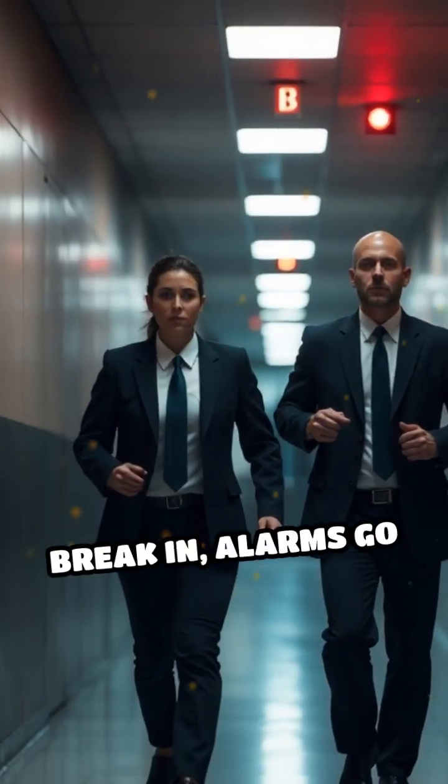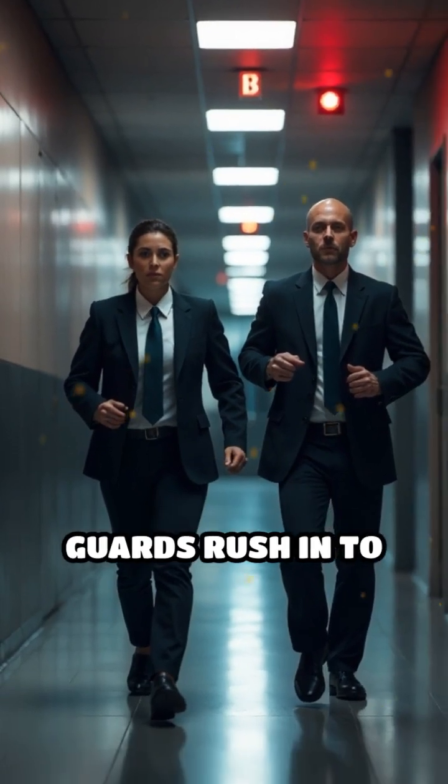If someone tries to break in, alarms go off and security guards rush in to stop them.